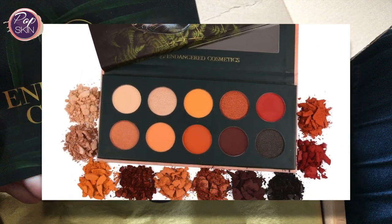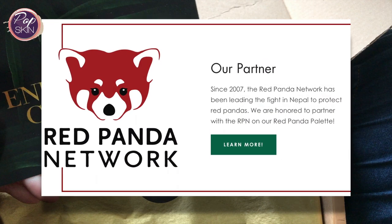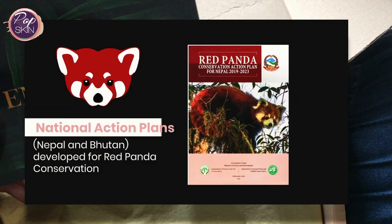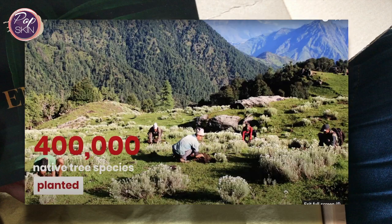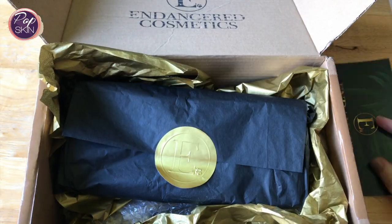For this collection, Endangered Cosmetics will be donating to the Red Panda Network, which is registered as a non-profit organisation in the US, working on conservation projects to protect pandas since 2007. If you'd like to find out more, I'll leave a link in the description box.